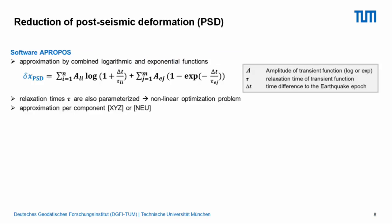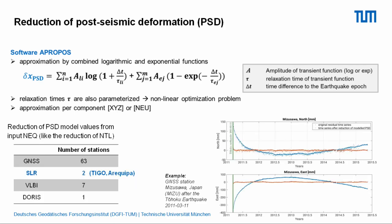The second novelty in DTRF 2020 is the post-seismic deformation approximation. We used software called Apropos, developed at our institute, which combines logarithmic and exponential functions — essentially a non-linear optimization problem. The approximation is done either in XYZ or north-east-up components. For the Mitsusawa station in Japan, after an earthquake, fitting the model to the blue original time series in the north and east components produces a smooth orange time series with a well-fitting linear velocity. Mostly GNSS stations required post-seismic deformation modeling; for SLR, only two stations — TIGO and Arequipa — were affected.